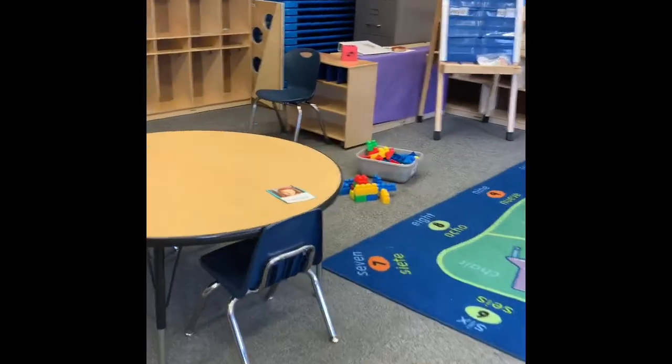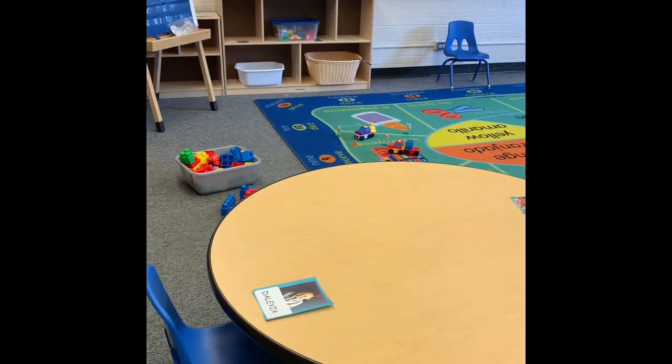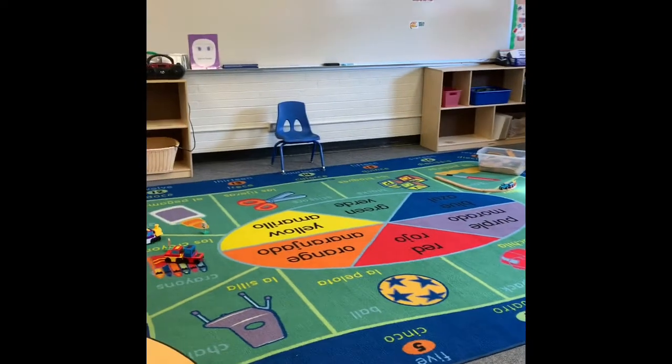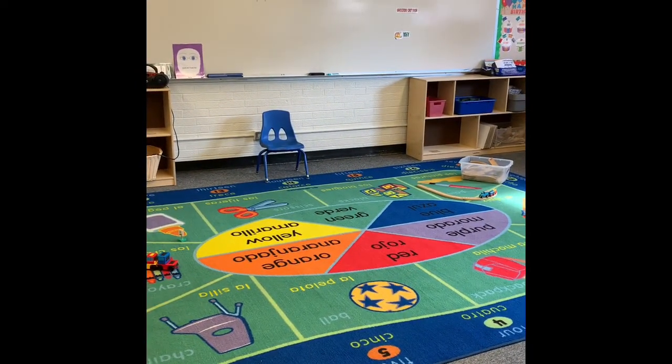And then you go find your name to eat breakfast. You'll find a picture of yourself right on the table, and that's your spot. You'll sit right down and we'll bring you your breakfast. And after that, we'll go to the circle, and you'll find your name on the circle too. And that's where we'll do some singing and learning and reading books.